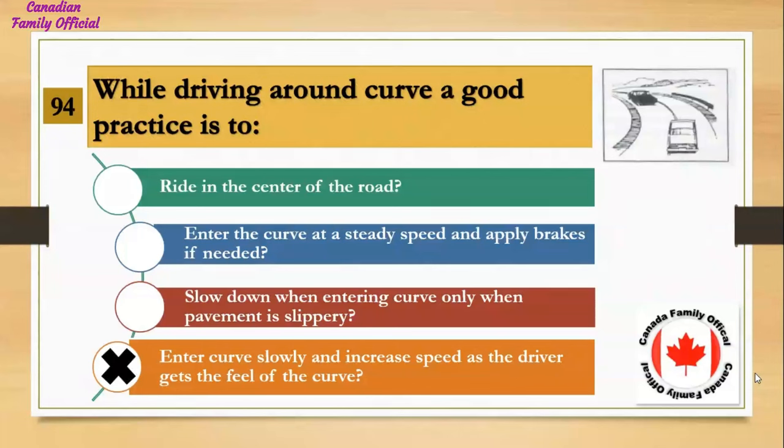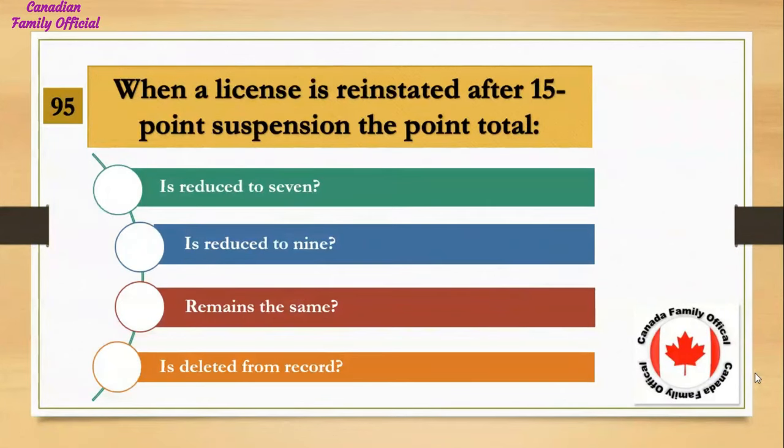When a license is reinstated after a 15-point suspension, the point total: Number 1, is reduced to 7; Number 2, is reduced to 9; Number 3, remains the same; Number 4, is deleted from record. And the answer is reduced to 7.